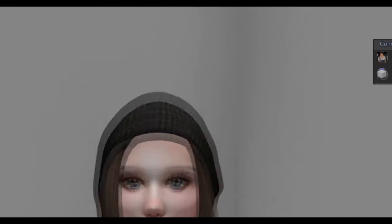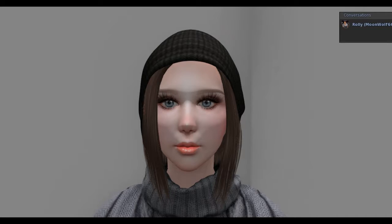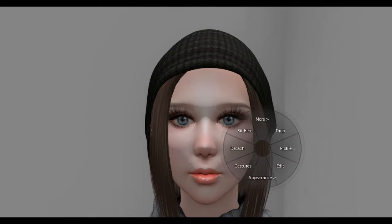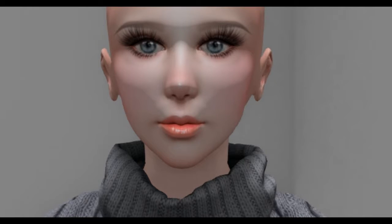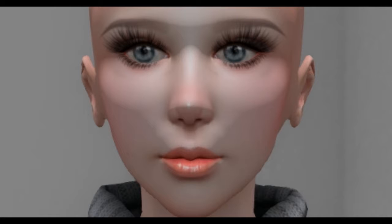Hi guys, this is Jade. I have worn this Catwalk head called Steppy for about 90% of my second life last December and I like it, but I decided I wanted to try a different look. This is what my head looks like — I did change the shape a little bit earlier, but I just want to try something different.